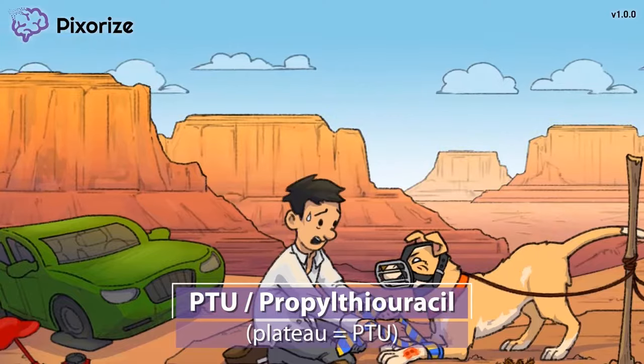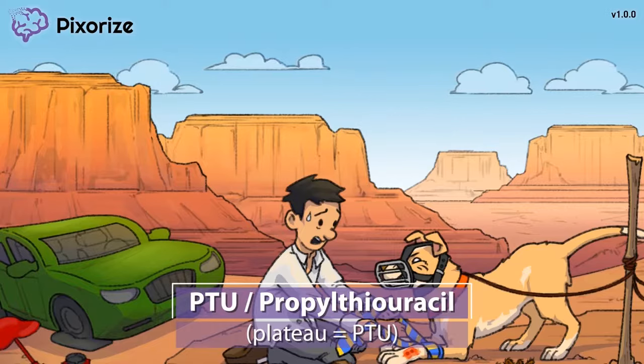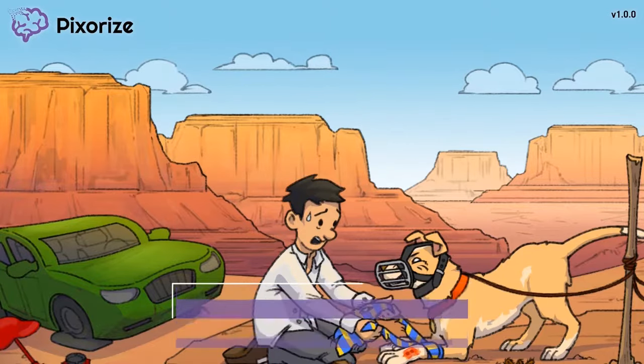By the way, the word plateau will help to remember our first drug, PTU. Actually, PTU stands for propylthiouracil — the first of the thionamide drugs that we'll be covering in this video.